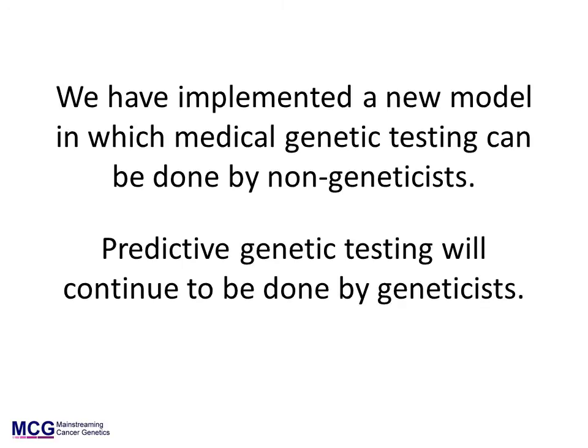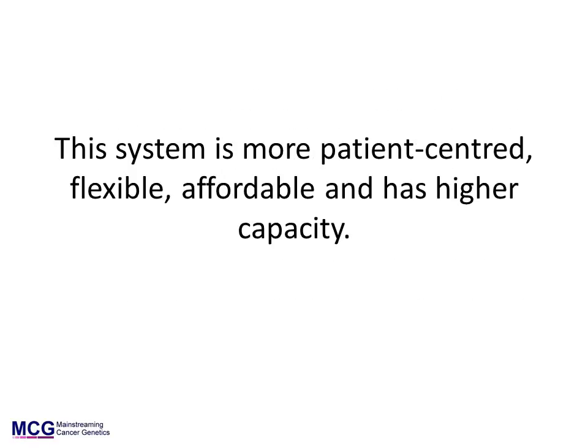This model is already in operation for many other conditions, for example Huntington's disease. A pilot of the model at the Royal Marsden Hospital was very successful and has been very positively received by patients and clinicians. This model for cancer predisposition gene testing is more patient-centred and flexible. It makes testing simpler, faster, and allows more patients to benefit from gene testing. It requires fewer appointments for the patient and helps doctors to get the information they need when they need it, so they can provide more personalised management to more patients.